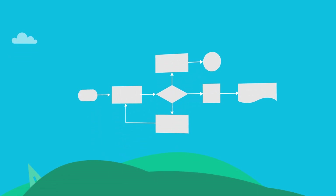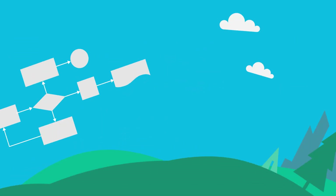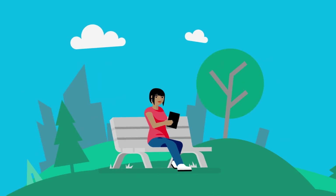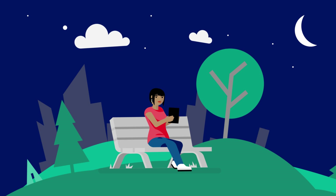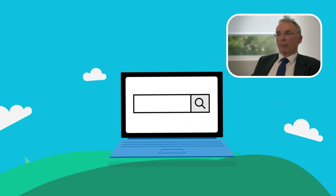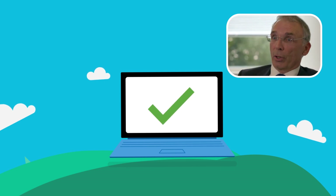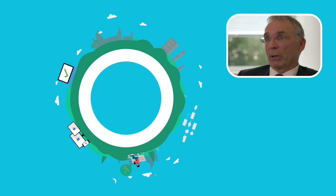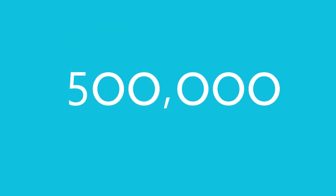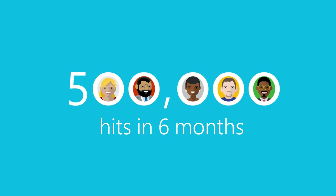One of the advantages of using SharePoint and Visio is that because it's cloud-based, we can access the software through the IT environment at any time, on any platform, from any location. We do know from user feedback that it's a lot easier to use. People can find documentation and the relevant levels of documentation very easily, which again speeds up operation. And that's reflected in the fact that we've had over half a million hits in the last six months.